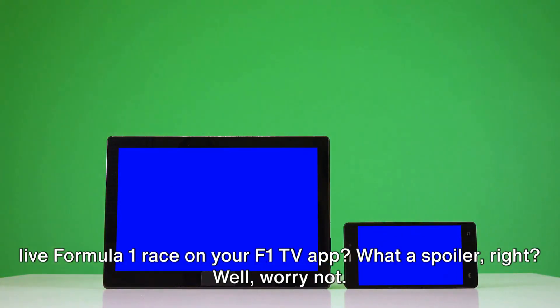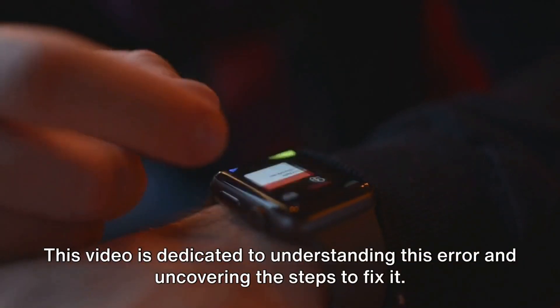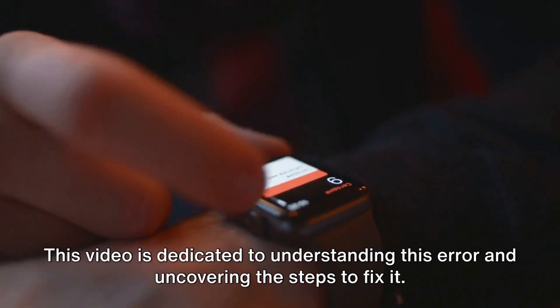Ever encountered an unwelcome interruption in the form of a BM-1300 error while soaking in the adrenaline rush of a live Formula One race on your F1 TV app? What a spoiler, right? Well, worry not. This video is dedicated to understanding this error and uncovering the steps to fix it.